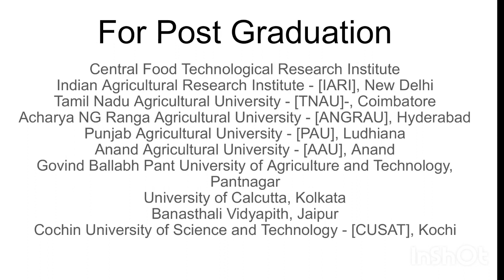For post-graduation, you should consider: Central Food Technological Research Institute (CFTRI), Indian Agricultural Research Institute (IARI), Tamil Nadu Agricultural University, Acharya N.G. Ranga Agricultural University, Punjabi Agricultural University, Anand Agricultural University, University of Kolkata, and University of Science and Technology.